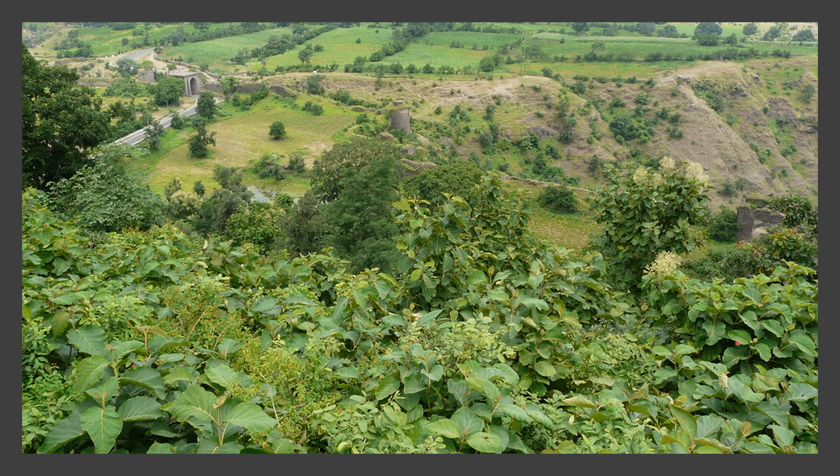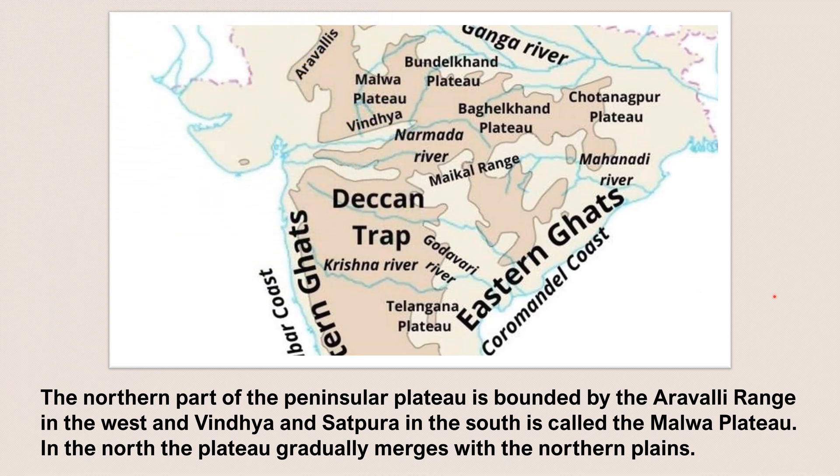The northern part of the plateau is known as the Malwa Plateau. The Malwa Plateau is bounded by the Aravallis in the west and the Vindhyas and Satpuras in the south. Now this plateau, that is the Malwa Plateau, along with the Bundelkhand Plateau,